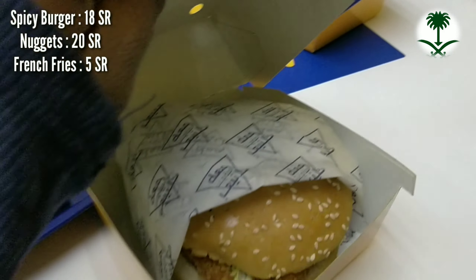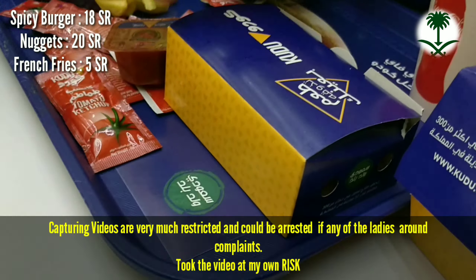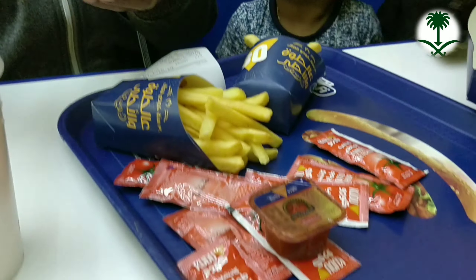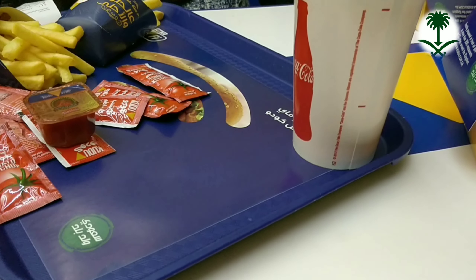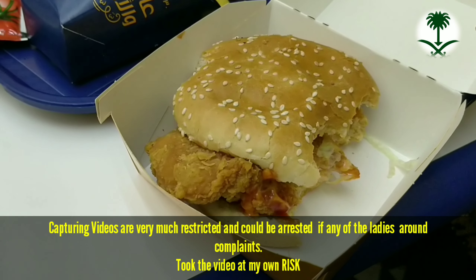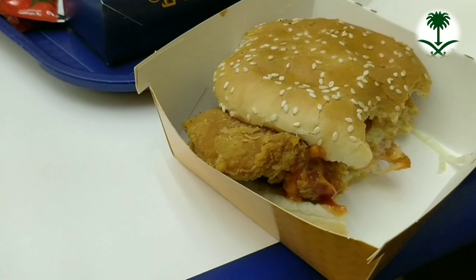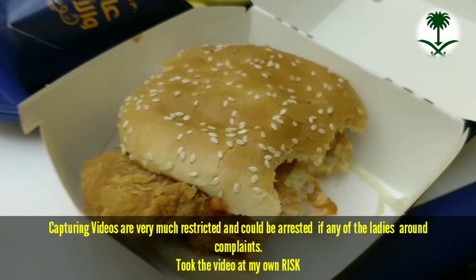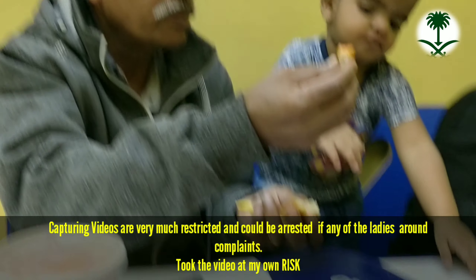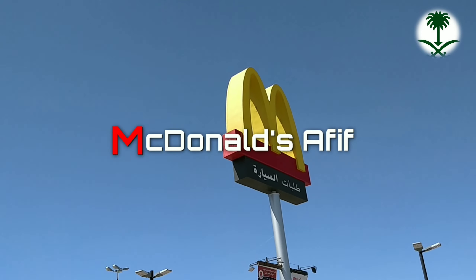We had ordered some spicy burgers, nuggets, and some French fries for my baby. The difficult part in these restaurants is communicating with the staff because you need to know Arabic, or you need to have somebody next to you who knows Arabic. The spicy burger was exactly the same as the McSpicy which you find at McDonald's, but the place was good. You should definitely try Kudu because they have a lot of branches around.